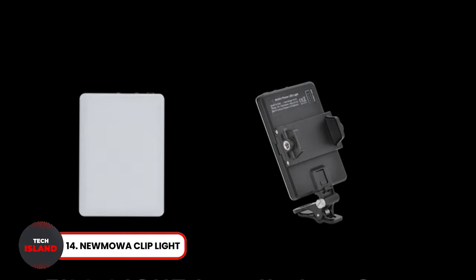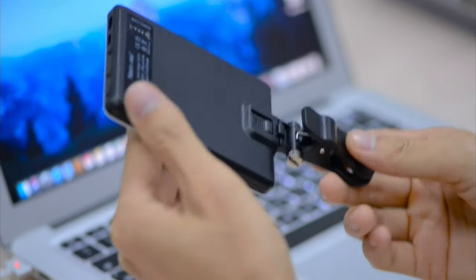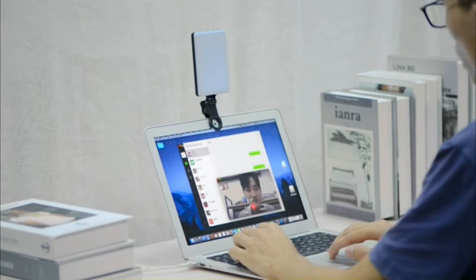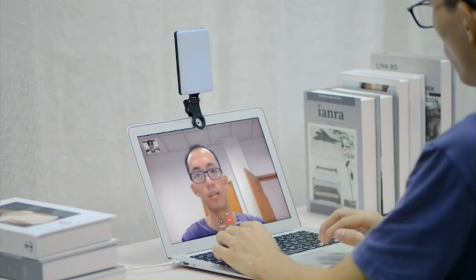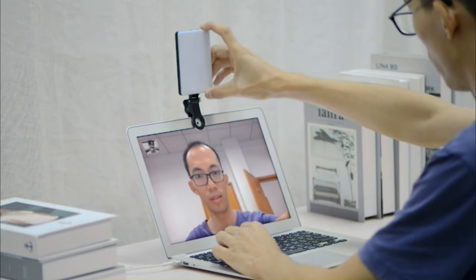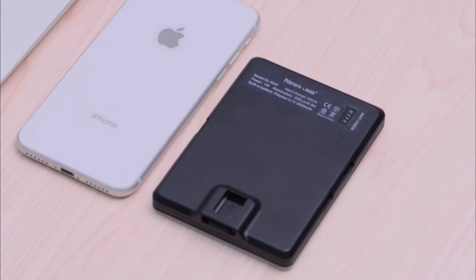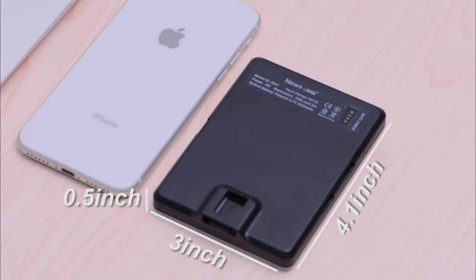Numawa Cliplight. Want a better selfie? Check out the Numawa Cliplight that you can attach to your device with ease. It features three light modes and ten brightness levels to get you the perfect lighting. Its universal compatibility also makes it easy to clip onto most phones. This light is also fully rechargeable, so you can use it during long meetings without worry.